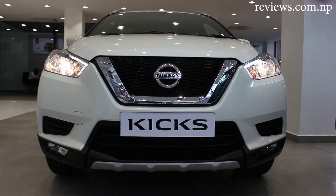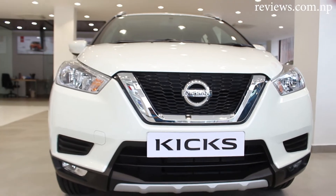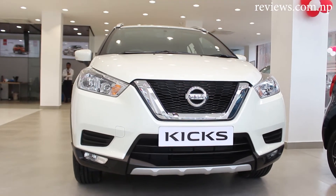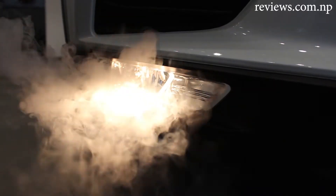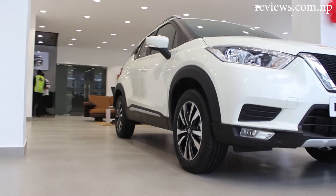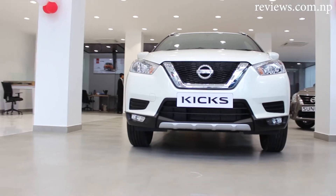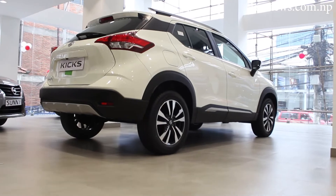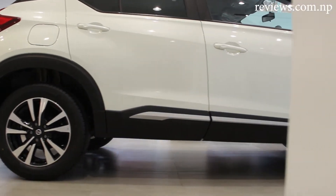The Nissan Kix is quoted as the Intelligent SUV. The difference between smart and intelligent is that smartness comes from the effort we put into something, but intelligence is something we are born with. So basically, Nissan Kix is produced with all the necessary components to make it an intelligent SUV effortlessly. Maybe that is the reason why Nissan is the leading Japanese car manufacturer in China, Russia, and Mexico, and the largest car manufacturer in North America.